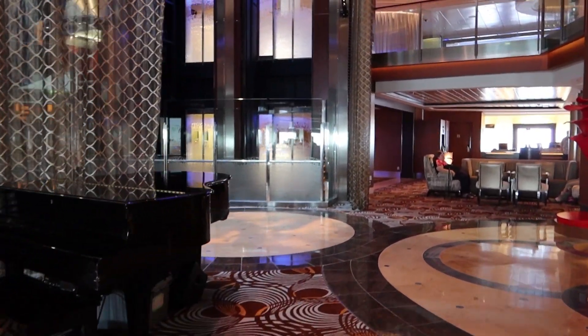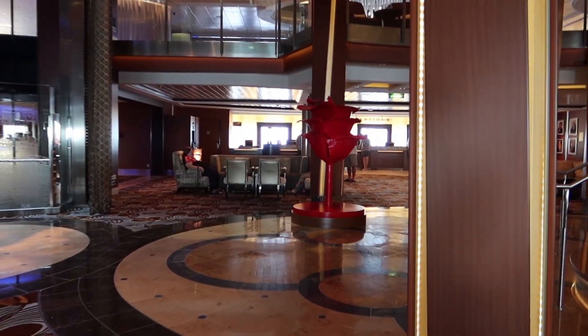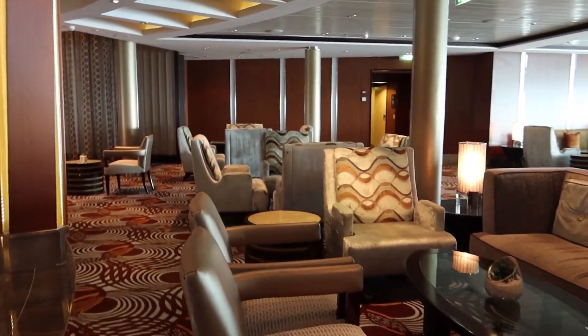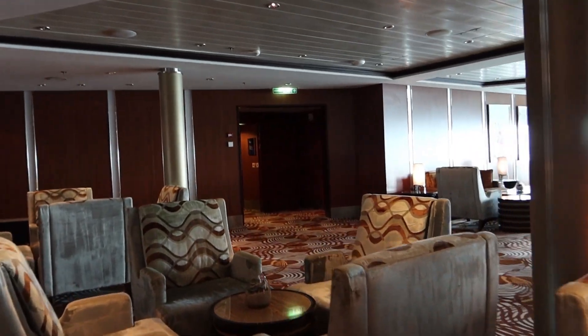They do have live music here in the Grand Foyer sometimes during the day, sometimes in the evening, and dancing — like ballroom-type dancing — right here. There's some nice comfortable seating here for the bar. In that direction you have staterooms.